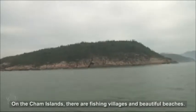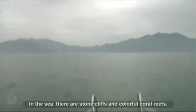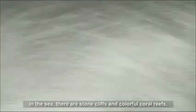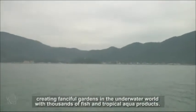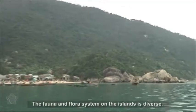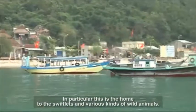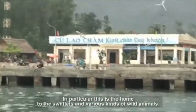On the Cham Islands, there are fishing villages and beautiful beaches. In the sea, there are stone cliffs and colorful coral reefs, creating fanciful gardens in the underwater world with thousands of fish and tropical aquatic products. The fauna and flora system on the islands is diverse. In particular, this is the home to the swiftlets and various kinds of wild animals.